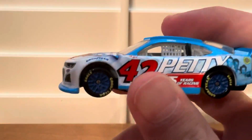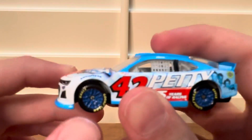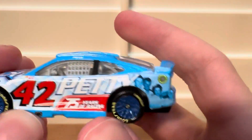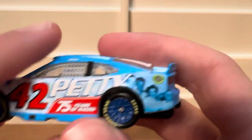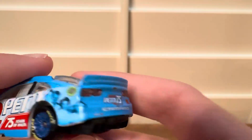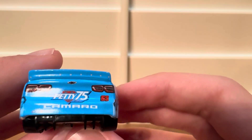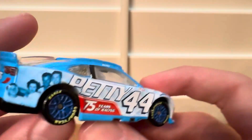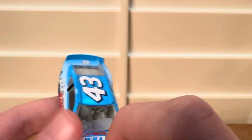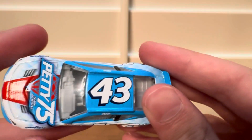The tires are a very cool color. You can see number 42 and Petty 75 Years of Racing on the side. On the back it reads Petty 75 Years of Racing, and on the top of the car is number 43.